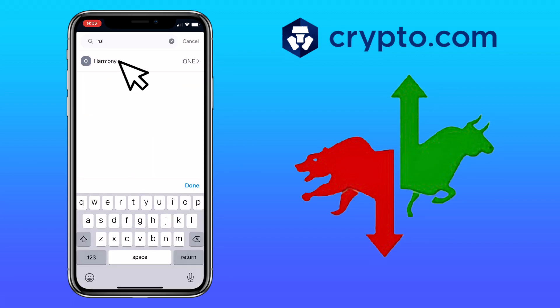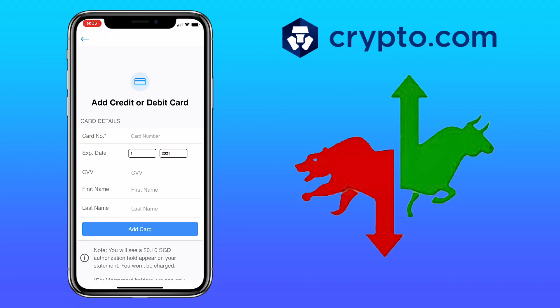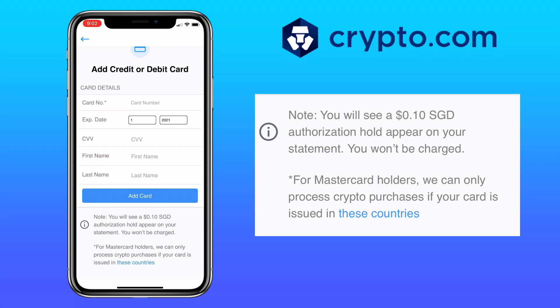Let me look for Harmony or ONE. To buy ONE or Harmony coin, you have three options. You can use a credit card — just click 'Add credit card or debit card' to link your card and input your card info to proceed. Please note you will see a 10-cent authorization hold appear on your statement; you won't be charged.